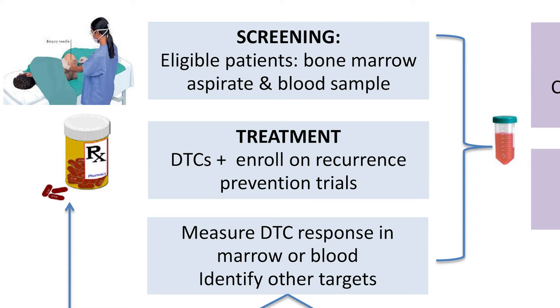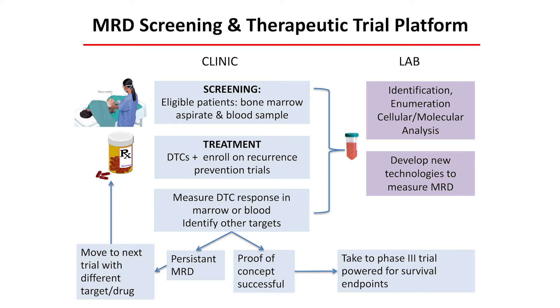And so over time, as patients enroll in the trial, we'll get an experience with each of the drugs that we're using to be able to find those that do the best job of eliminating the cells. And at the same time, we're sending this to the laboratory not just to measure cells, but actually to develop better ways of finding them.